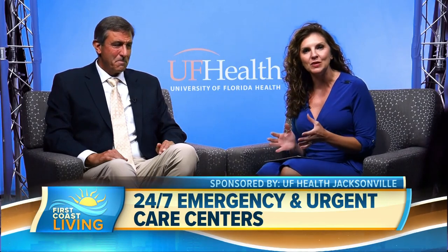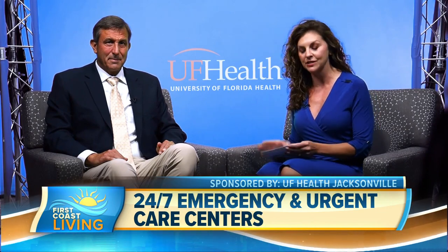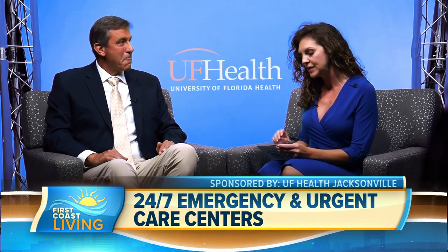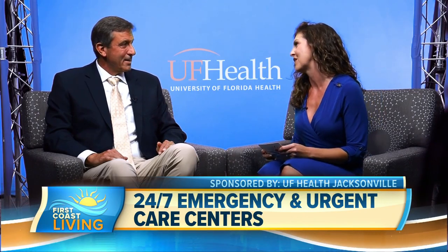Today we're talking about a very unique and game-changing way medical staff is able to treat emergency situations. Let me introduce you to Dr. Stephen Godwin, a professor and chair of the Department of Emergency Medicine for UF Health College of Medicine.